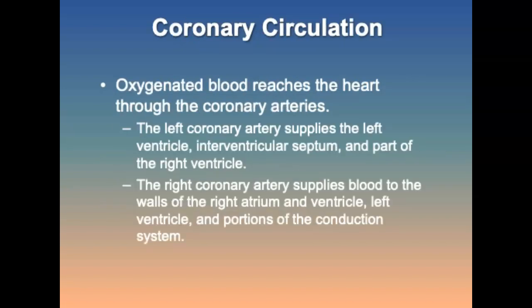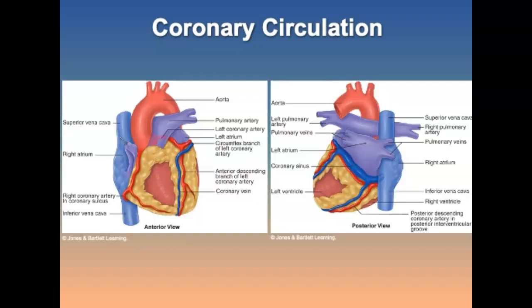Coronary circulation: it is essential for the heart to have a reliable blood supply. Oxygenated blood reaches the heart through two main coronary arteries: the left and right coronary arteries. The left coronary artery divides into the left anterior descending and the circumflex. The right coronary artery travels between the right and left atrium and the right ventricle by way of the atrioventricular groove.